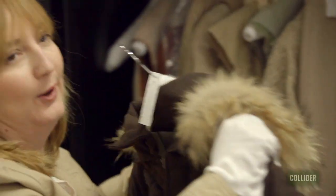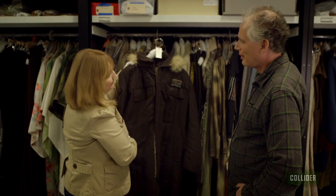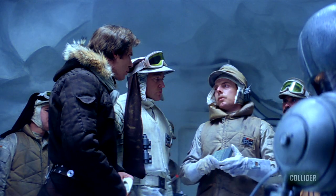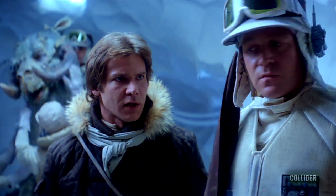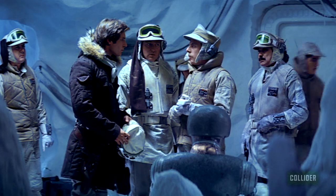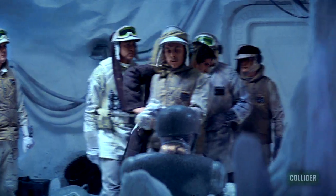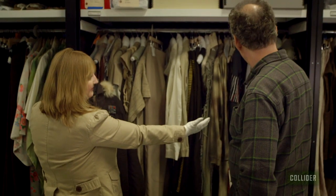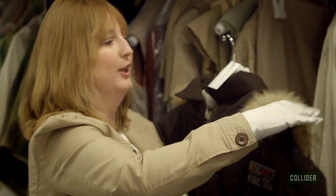This is the brown Hoth coat for Han Solo. There's a lot of controversy in the fan world about what color Han Solo's coat is on the planet Hoth from Empire Strikes Back. They even made a Hasbro toy that was blue. Do you see a hidden blue coat? No. It's brown. Case closed.